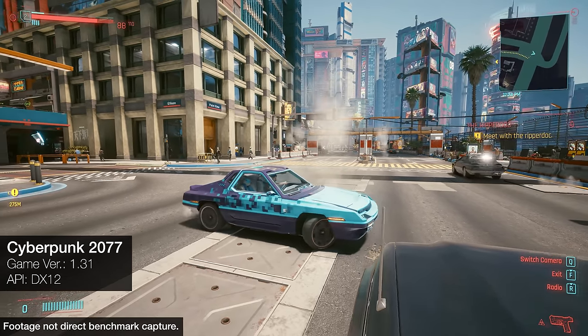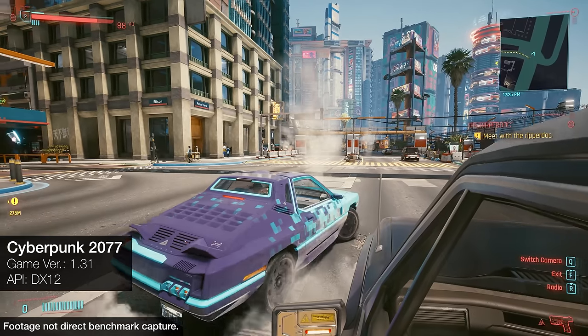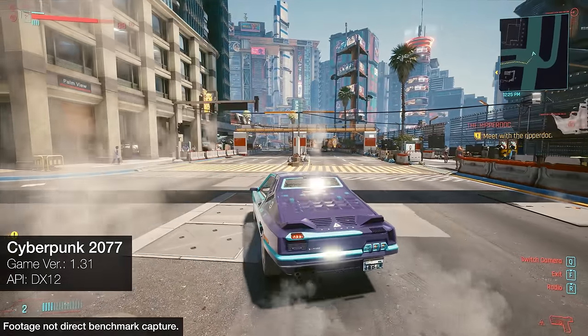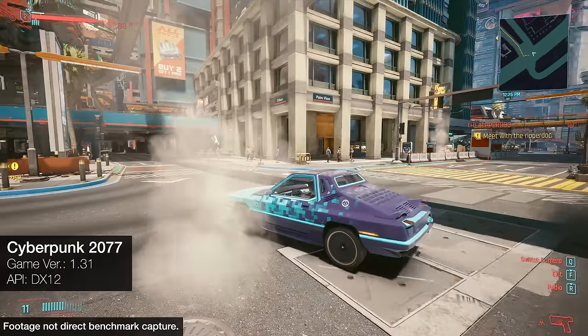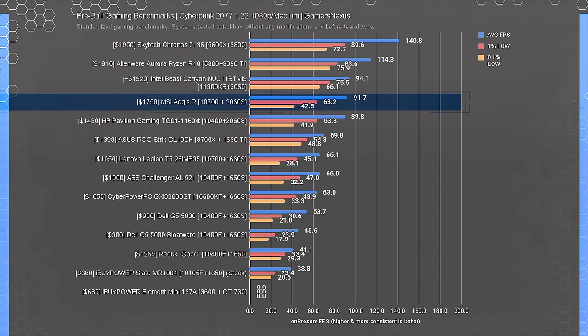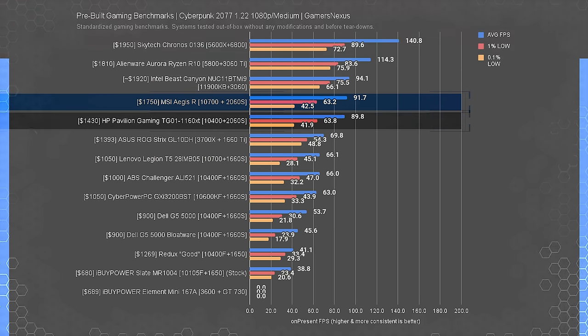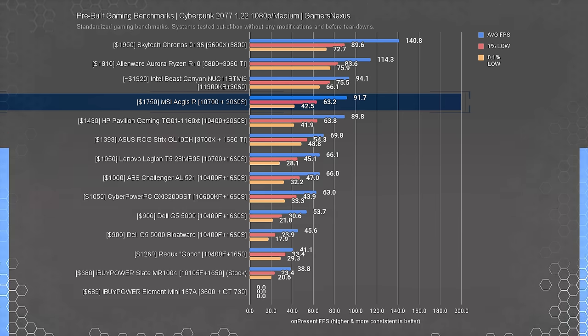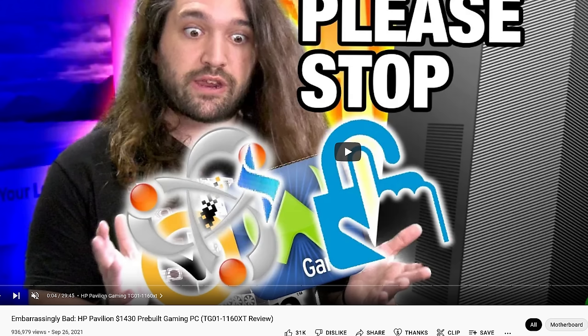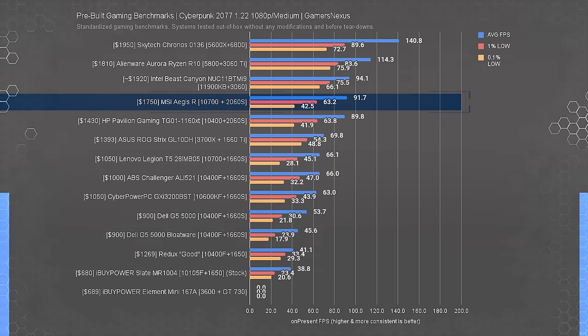As a reminder, gaming benchmarks are more a factor of the GPU and CPU — made by other companies — than the pre-built manufacturer. So if performance is bad, it's an impressive indication that the pre-built manufacturer does horrible things to its parts. Cyberpunk 2077 at 1080p medium has the Aegis R at 92 FPS average, nearly tied with the 90 FPS average of the HP Pavilion — another system with a 2060 Super. That's not a great starting point given we paid $320 more for the Aegis, representing a 2% performance increase for a 22% price increase. We're not recommending the HP Pavilion either, but in a straight performance-per-dollar contest between just these two PCs, the Pavilion wins. The systems are frequently GPU-bottlenecked and spending extra for the 10700 doesn't make much difference in those instances.